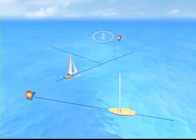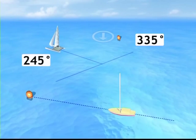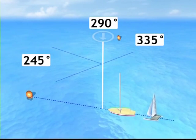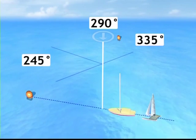First, we sail a leg close-hauled and note the compass heading — here it's 335 degrees. We tack and note the new course — here it's 245 degrees. By taking the average of these values, we obtain the average wind direction: 290 degrees in this case. All that remains is to determine the bearing of the committee boat from the buoy: sail along their alignment and note the compass heading, in this case 220 degrees.